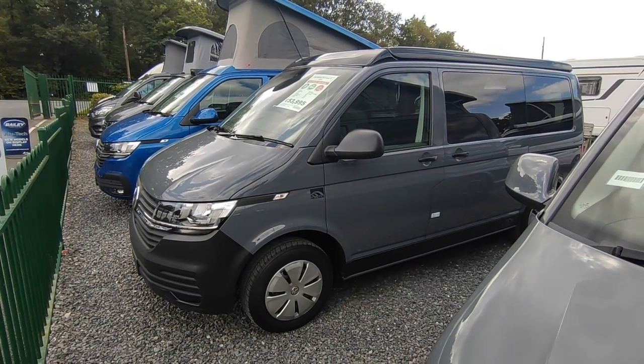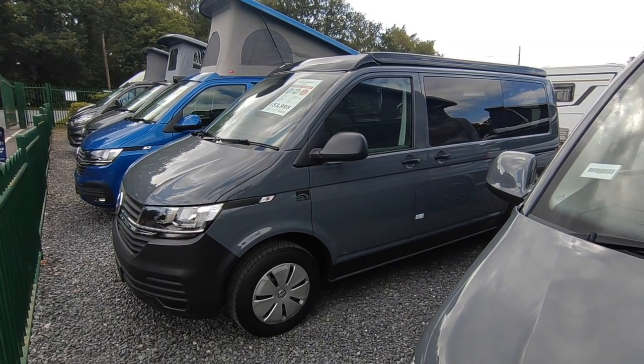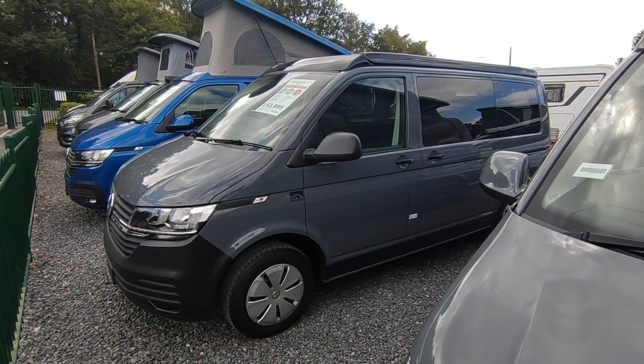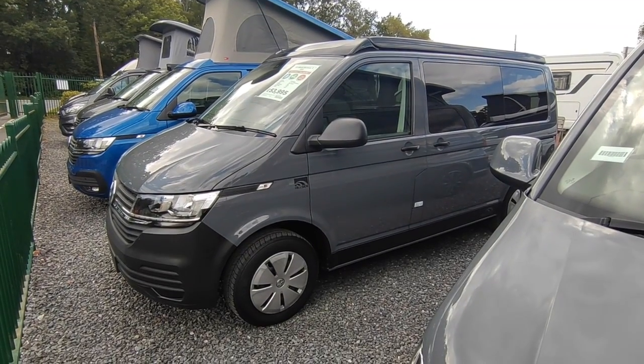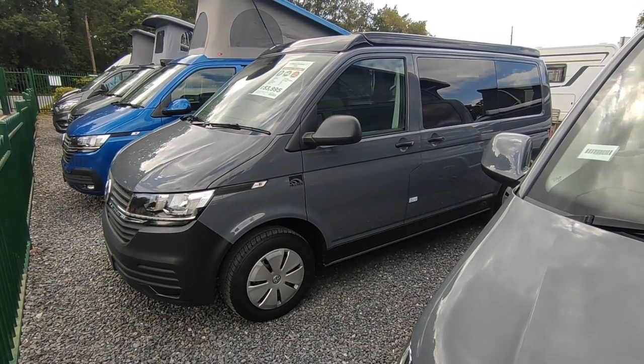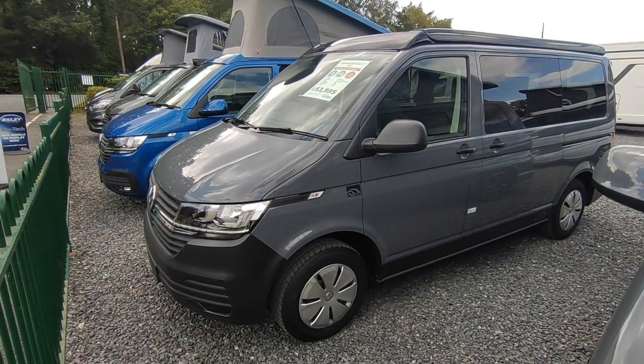Hi, this is Highbridge Motorhomes Devon Branch. On this rather muggy late July 2023 day, we are doing a quick video on this freshly built, freshly delivered, brand spanking new 2023 Hillside Birchover S.